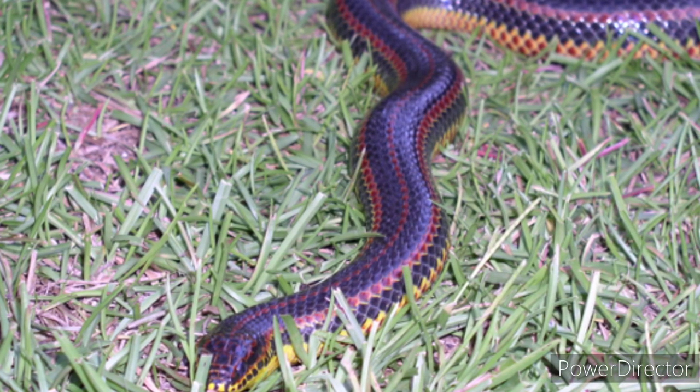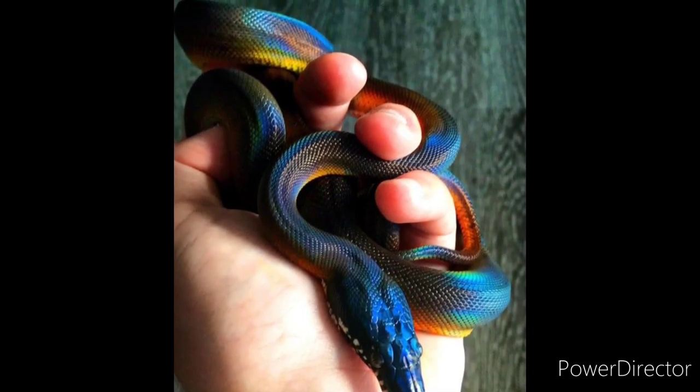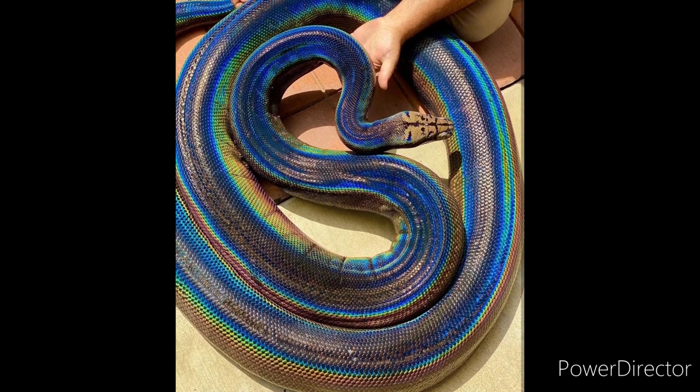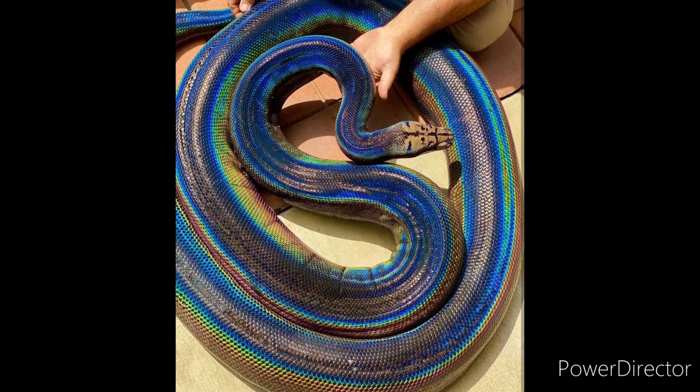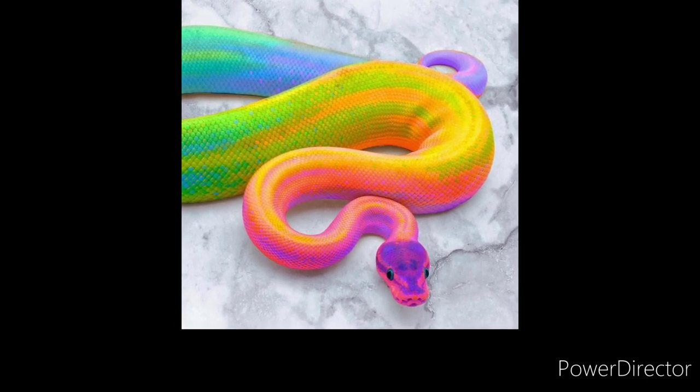If we talk about the length, Rainbow Snakes can grow up to 91 to 122 centimeters. Often this snake is seen around water, and that is why they like to eat frogs and fish. These snakes are mostly found in the coastal plains of the southeastern United States. Although Rainbow Snakes are very shy, they are also difficult to see.